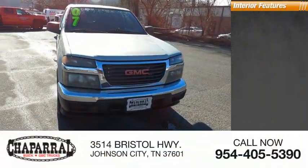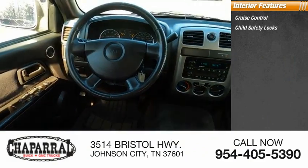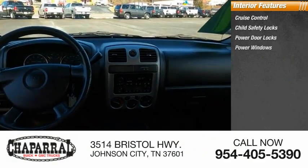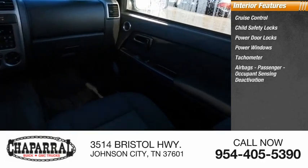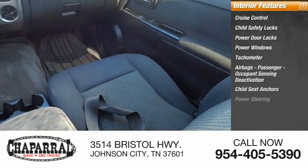Inside you'll find cruise control, child safety locks, power door locks, power windows, tachometer, airbags, passenger occupant sensing deactivation, child seat anchors, and power steering.